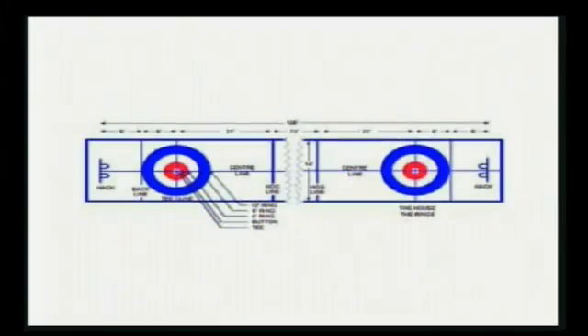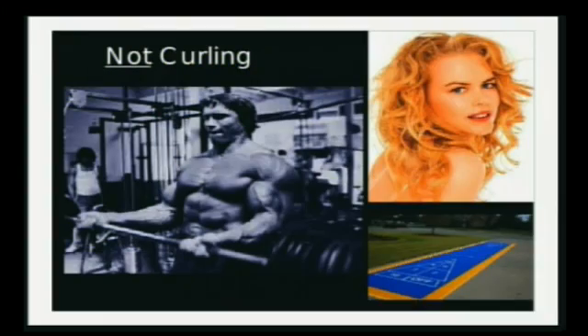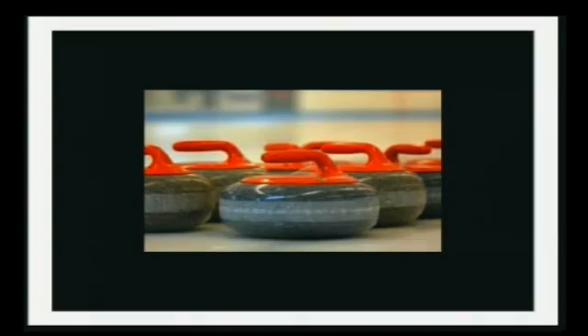It's a simple game. Teams of four take turns sliding granite stones down a long sheet of ice, trying to get closest to the target at the other end. Now there are a few things that curling is not. It is not how Arnold builds his biceps. It's not how Nicole makes her hair so pretty. And it is not shuffleboard on ice. With shuffleboard you push a biscuit and it shuffles. Curlers have stones.